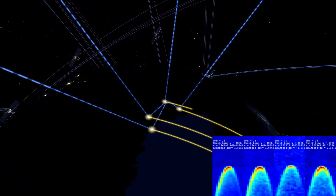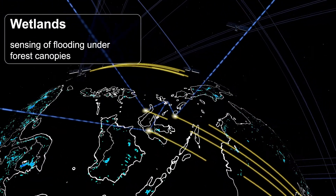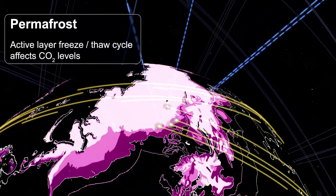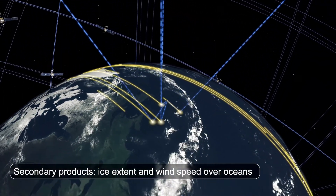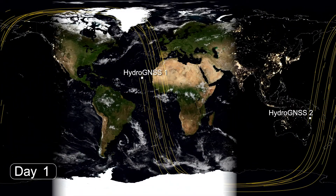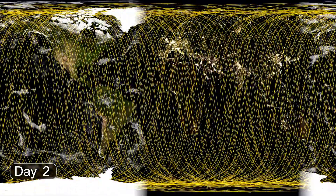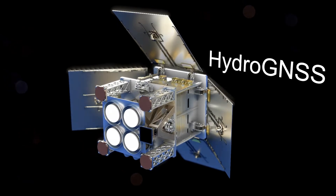The particular variables we're targeting are over the land. Soil moisture is valuable for climate, agriculture and weather forecasting. Wetlands — and the clever thing about reflectometry is it can pick up signals through the vegetation. Biomass, permafrost, and there are secondary products over ice and wind speed over the ocean. All measurements will be available 100% of the time. The two satellites will gather measurements and you can see how the tracks build up — day one, day two, day three — all the way until we get full coverage of the globe every 15 days, with higher coverage near the poles.